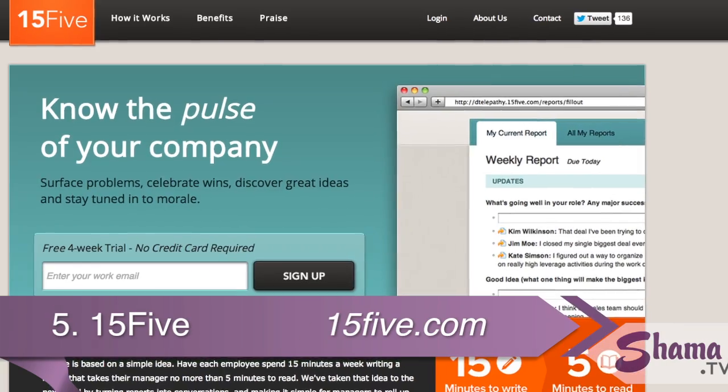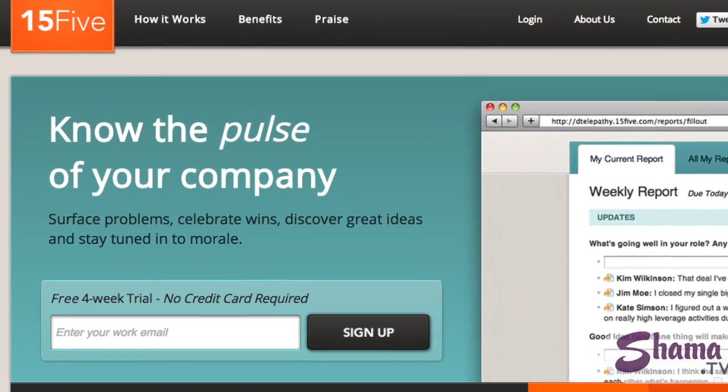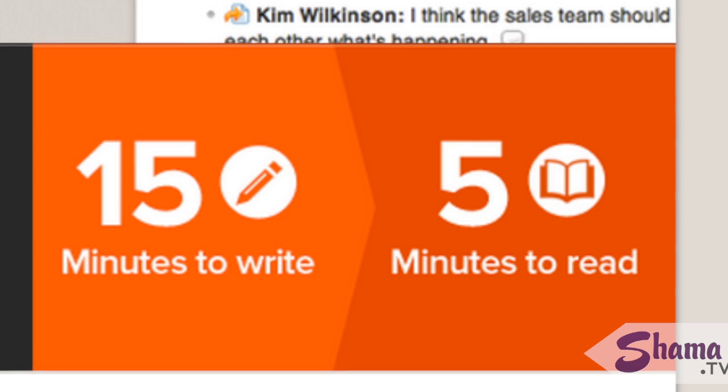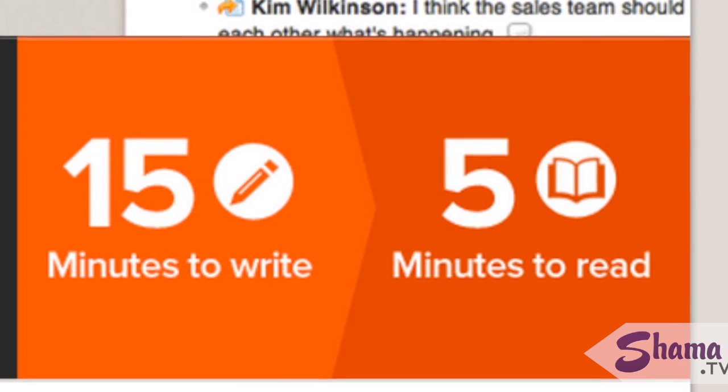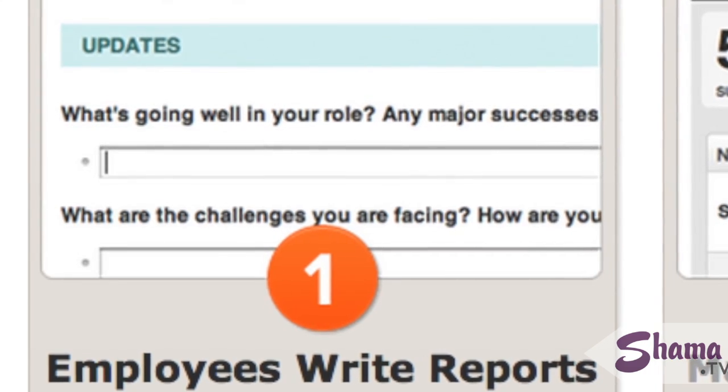Number five is very aptly named 15Five.com. When you are in charge of a team, the ideal situation would be one-on-one time with each team member. However, as teams get bigger and span the globe, this gets harder to do. It asks each team member to take 15 minutes to give you a weekly summary, and it takes you five minutes to read and respond — 15-5, get it? Preset questions include: what were your big wins this week, what are your challenges, and most importantly, how can I help? A great tool for any leader.